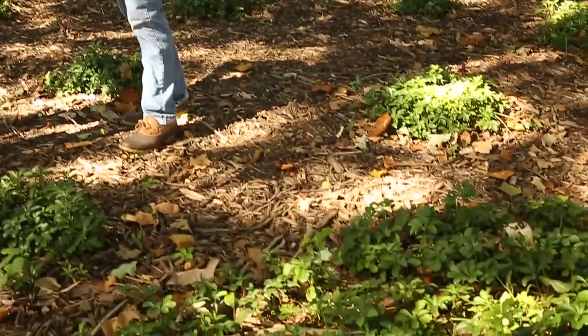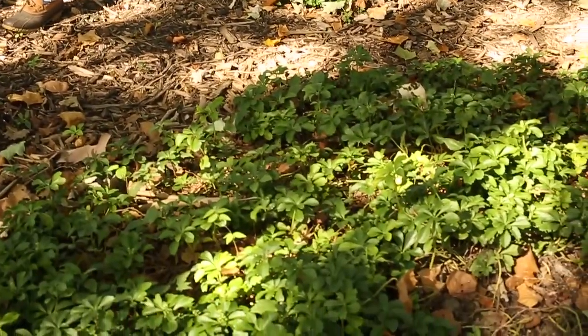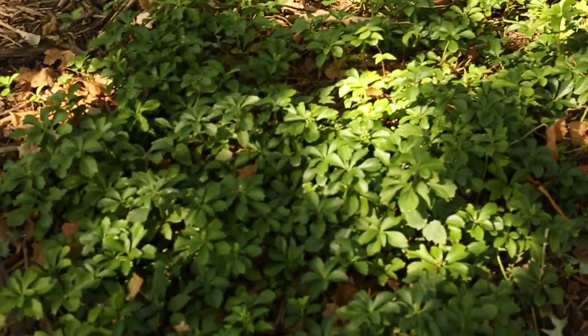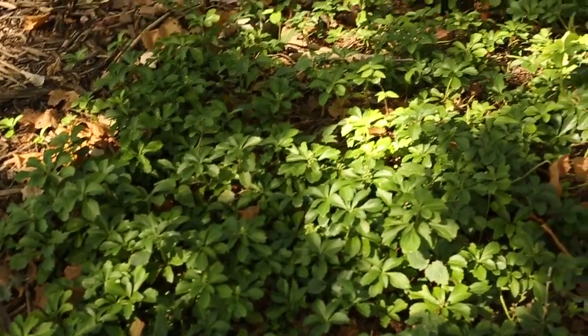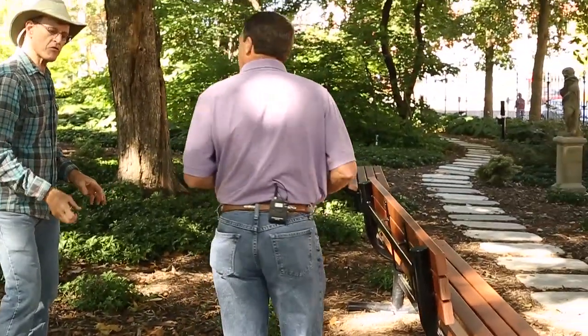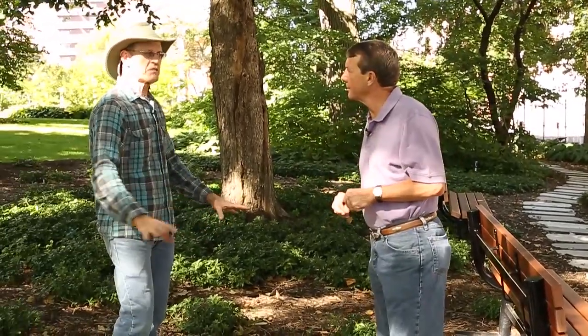Does pachysandra flower? It does — small white flowers in late spring, early summer. So you'll have nice ground cover here, and you won't need all this mulch then. Well, the mulch really helps it root out and spread quicker. These benches are new — they're from the Illinois Corrections Department, Industries Division. They're made from recycled milk cartons, so all that plastic we recycle does actually get used.